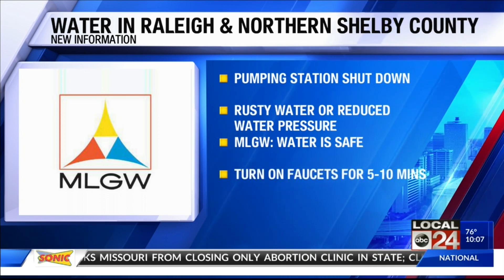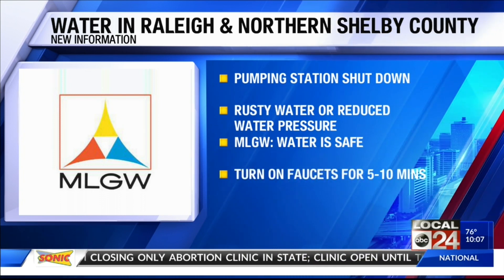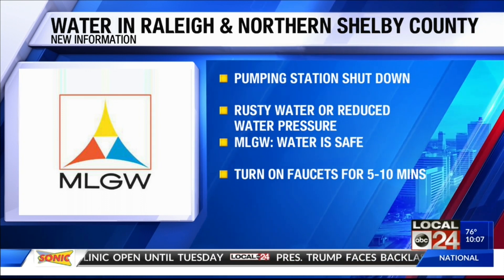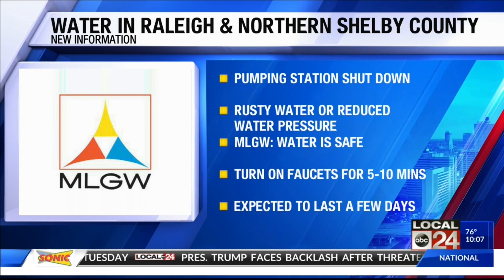To get rid of the disturbing color, MLGW suggests turning on your faucets and letting them run for 5 to 10 minutes until the water clears. Crews expect the maintenance will take a few days.